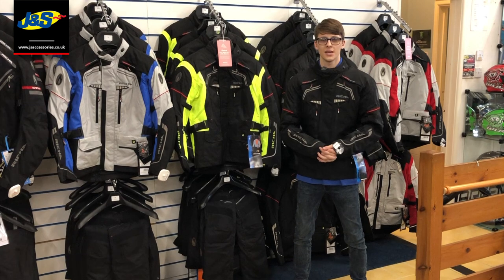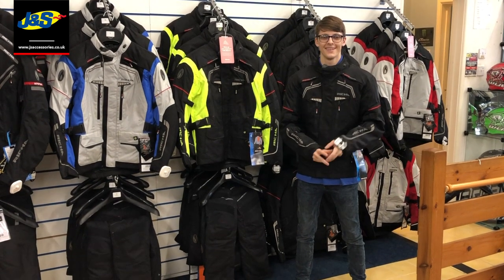Hello, I'm Matt from JNS Accessories. Hi, I'm Shane. Today we're going to show you the Reesha Infinity Jacket.